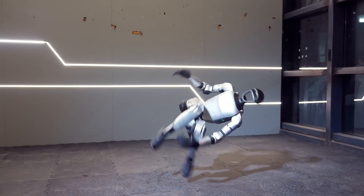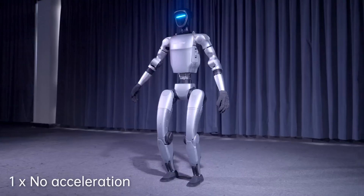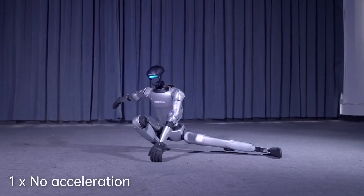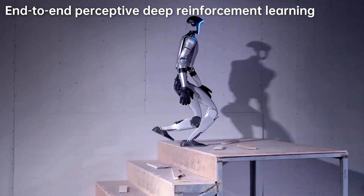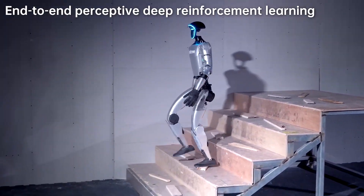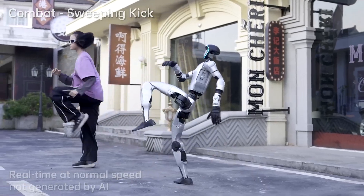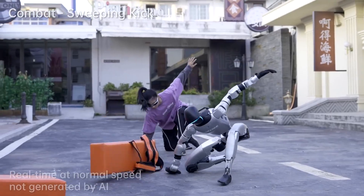Independent developers like Harrison Kinsley, better known as Sentdex, have been documenting real-world G1 performance. His extensive development playlist shows unboxing, LiDAR integration, navigation systems, and reinforcement learning control. This proves the G1's agility isn't manufactured hype — it's repeatable reality.